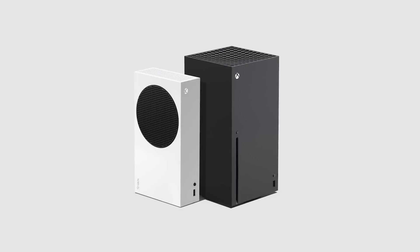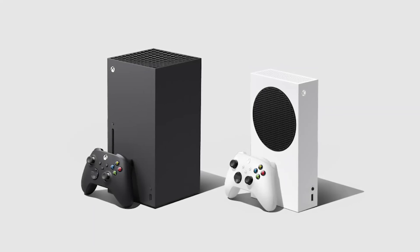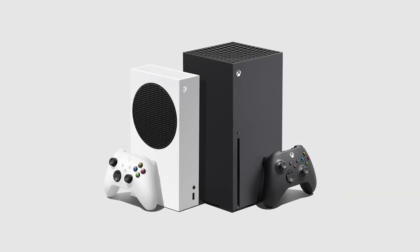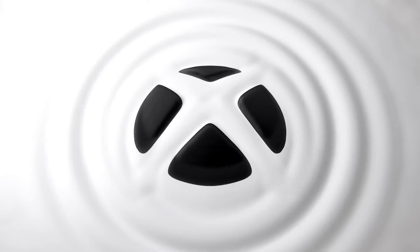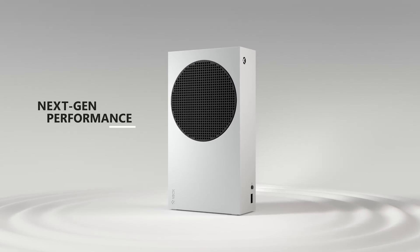By designing two consoles in parallel from the very beginning, we can deliver the same core gaming experience while also making it as easy as possible for developers to scale their games across both consoles with minimal effort. This means that Xbox Series S delivers the same incredible next-generation experience and features as Series X, just at a reduced rendering resolution.